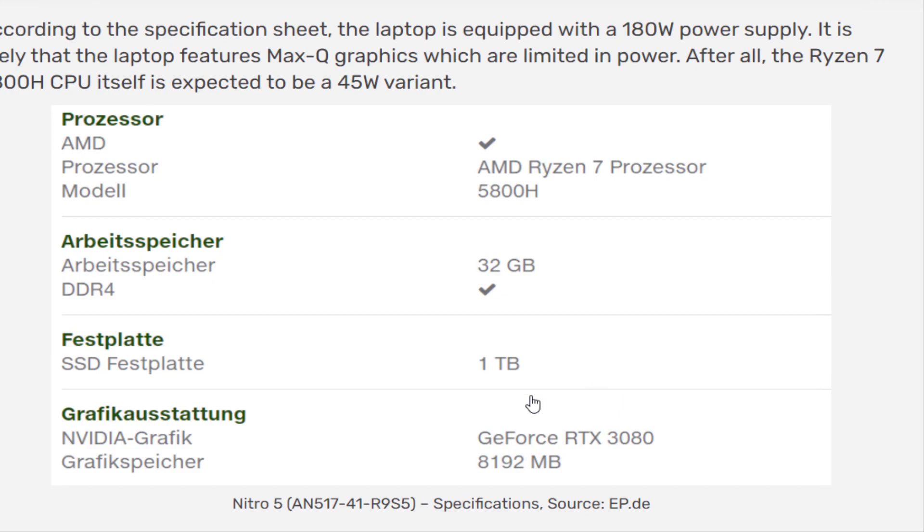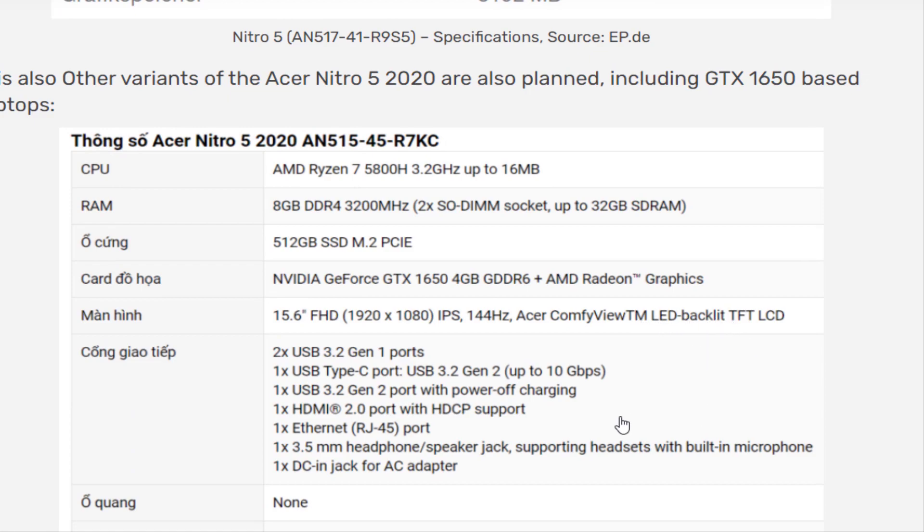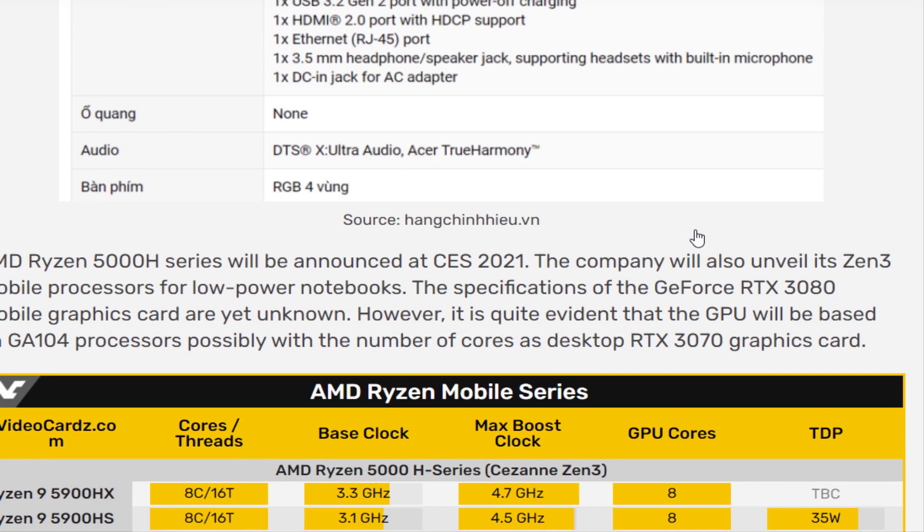It's a 17.3-inch laptop with an IPS panel featuring a 1920 by 1080 resolution and a fast 144 hertz refresh rate, along with 32 gigabytes of DDR4 memory and a 1 terabyte SSD. Those are all things we have seen before in the laptop space.